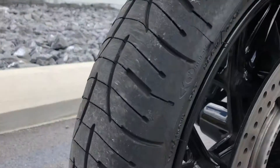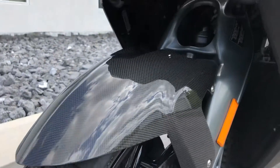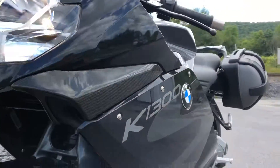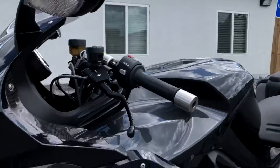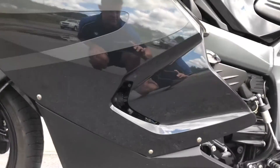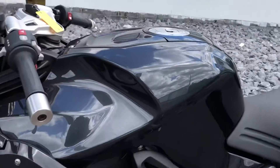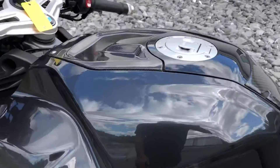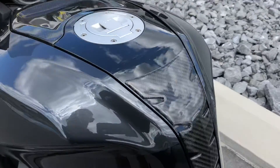Good tires. We've got a carbon fiber front fender, carbon fiber infills everywhere. Couldn't find a scratch on this bike anywhere. Got the BMW Touring cases. Carbon fiber fuel tank cover and tank protector.